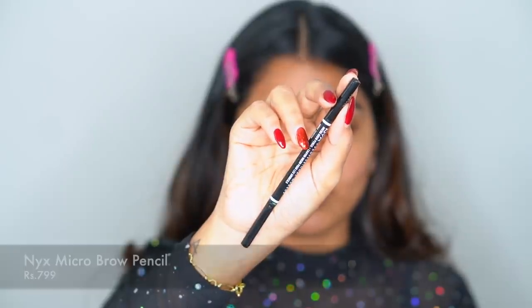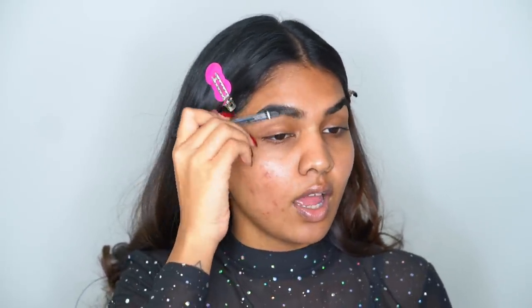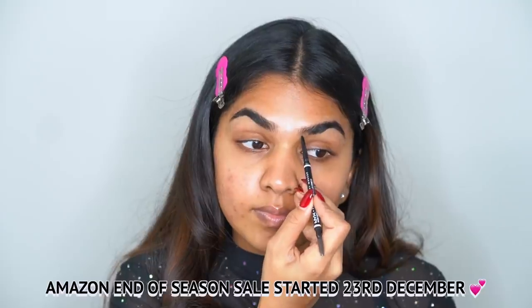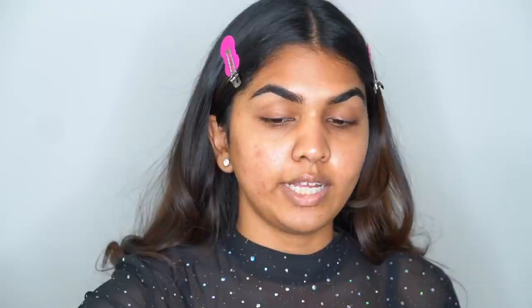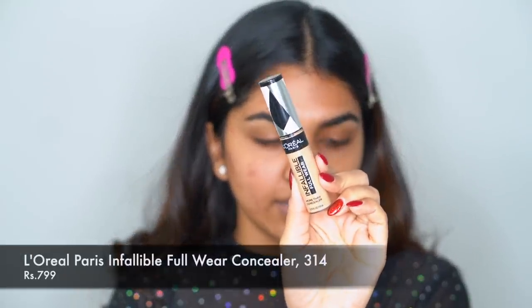Using the NYX Micro Brow Pencil in the shade Espresso — you know the drill, we just comb through and fill in. My brows have outgrown so much, I really need to trim them. Amazon's end-of-season sale has started on the 23rd of December, so you can shop on amazing offers. Next, before going in with eyeshadow, I'm just going to carve out my brow a little bit using the L'Oreal Infallible 24-Hour Fresh Wear Concealer in shade 314.